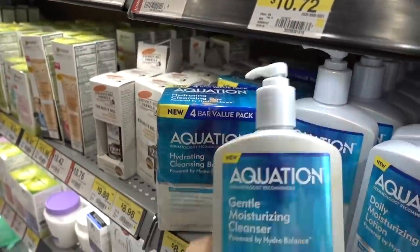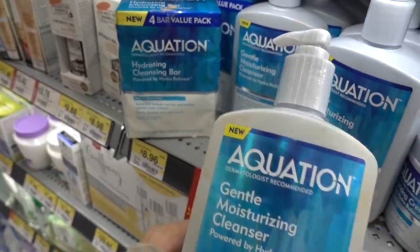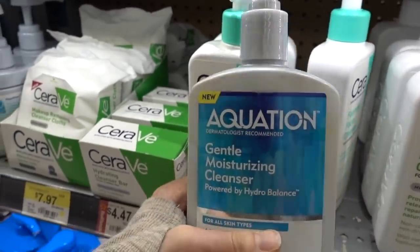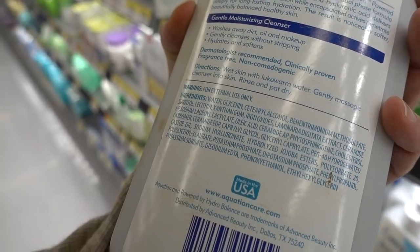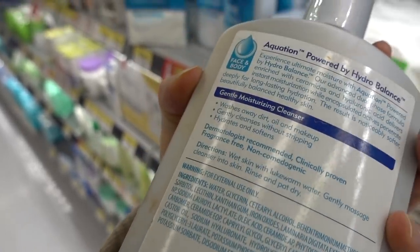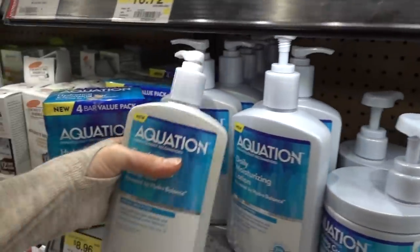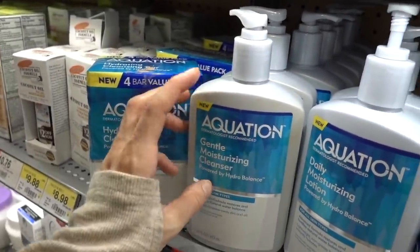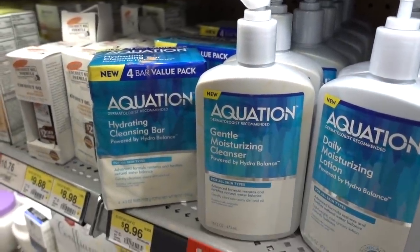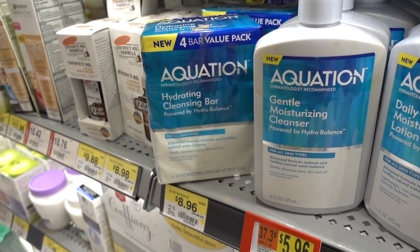FYI - this is the Equate brand that viewers say is very similar to CeraVe's hydrating cleanser. It has ceramides and essentially looks very similar to CeraVe. The CeraVe face washes are $11, but the Equate one is only $6 - a great deal. She hasn't tried it herself but viewers say it's good.